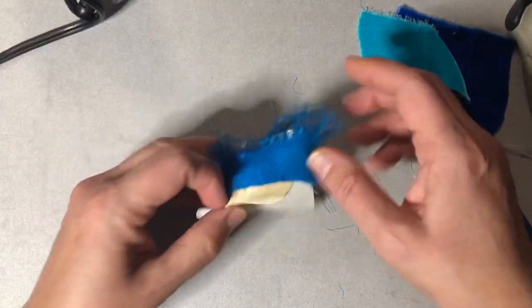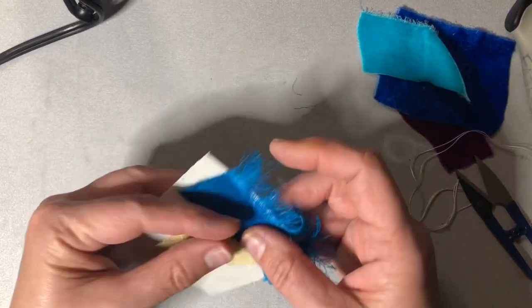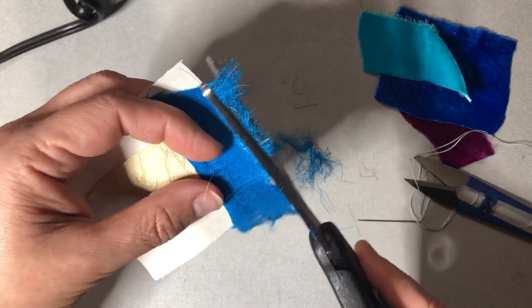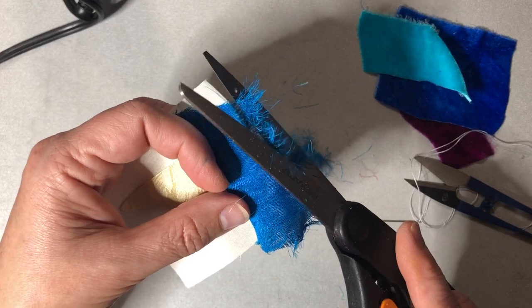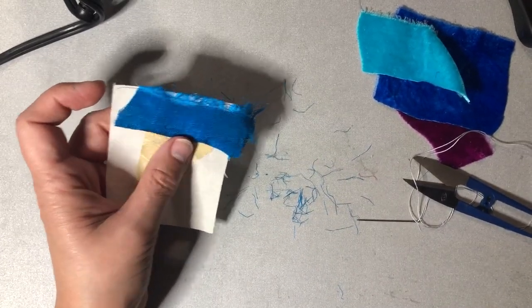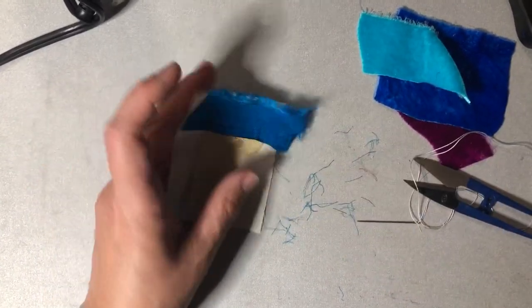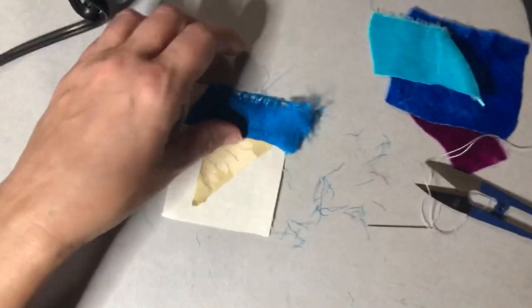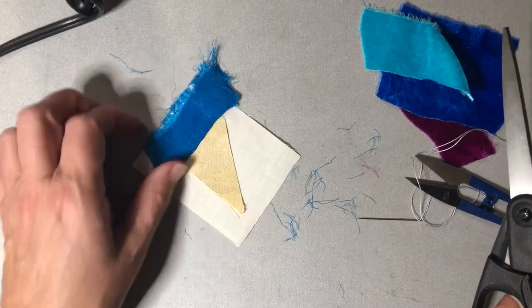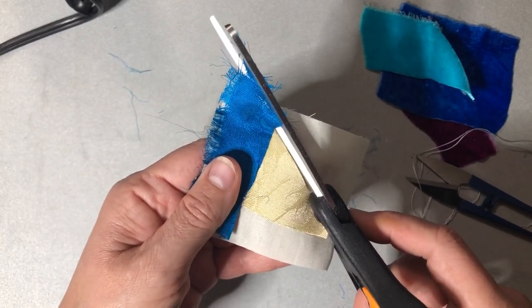I'm already kind of messing it up because I didn't get this all the way to the edge — that's going to be a problem later. On we merrily stumble! So you put your first piece down, put the second piece down along one of the edges, sew it, then press it back. You have to have your iron at the ready the whole time. Then you cut along this line like that.